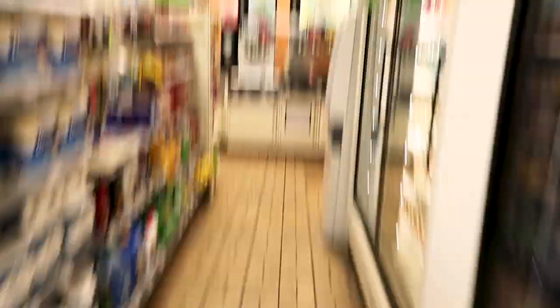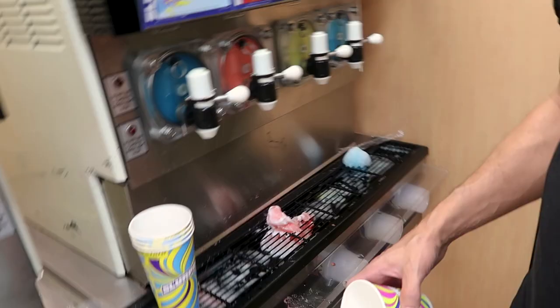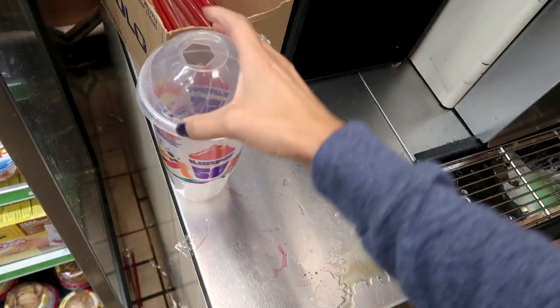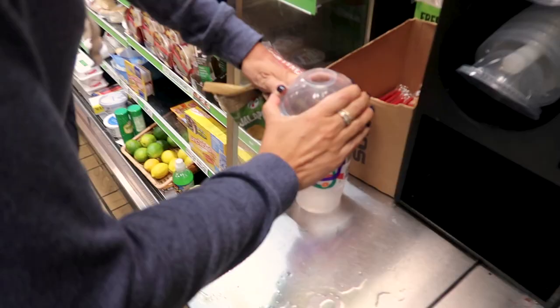Because of the heat I am craving a slurpee, and it's free slurpee day so we're gonna go get slurpees. Don't forget the keys — don't want to leave those in the car. Oh, cotton candy! It's free slurpee day — get the cups at the counter, one per person. The struggle is real.